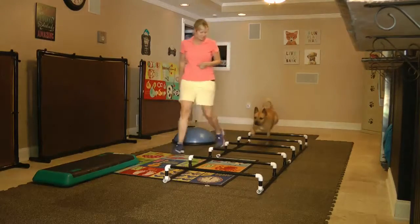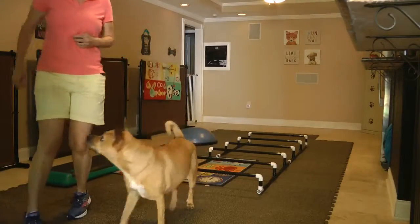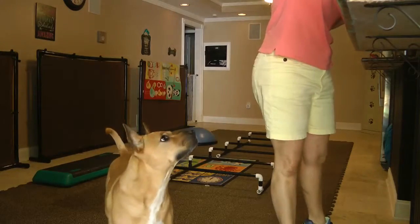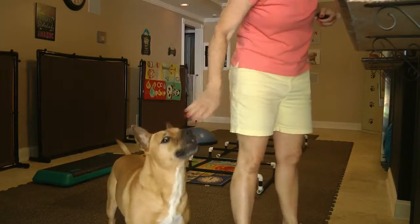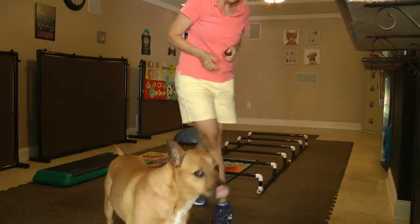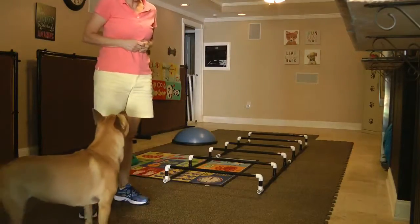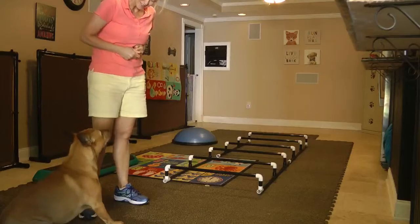She did the underwater treadmill, and another thing that she did — her therapist had her do something called Cavaletti's, which is spacing, lifting up her feet, and stretching forward a certain distance apart and doing that repetitiously.